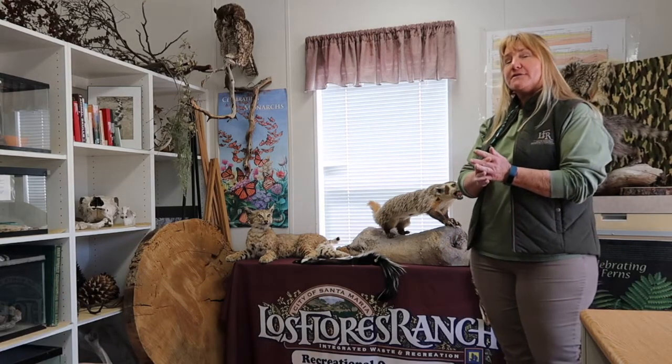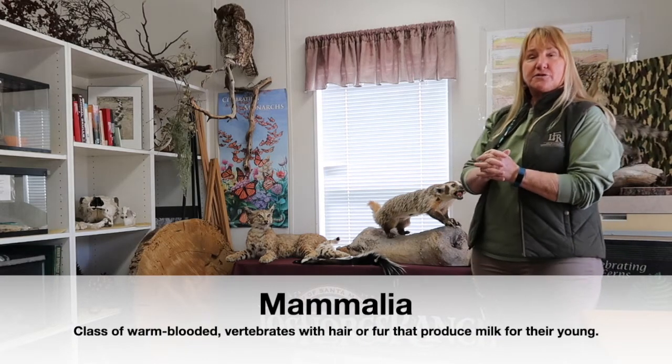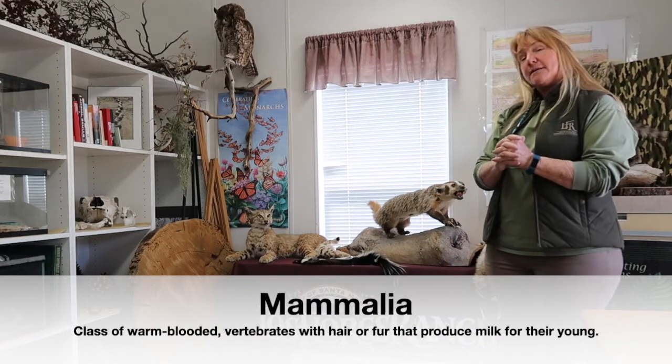Welcome to Los Flores Ranch Park's virtual education program. Today we're going to focus on mammals — some that we might see at Los Flores Ranch Park, and some you may see in your own neighborhood, your own park, or anywhere around California.